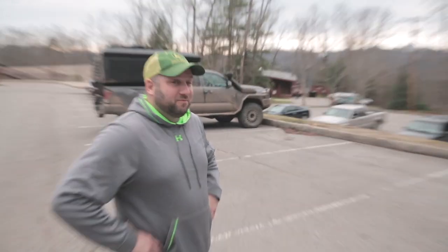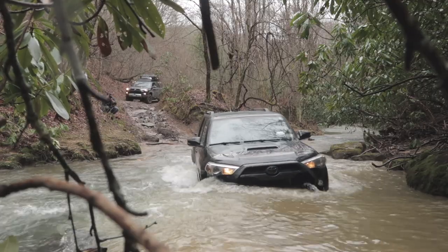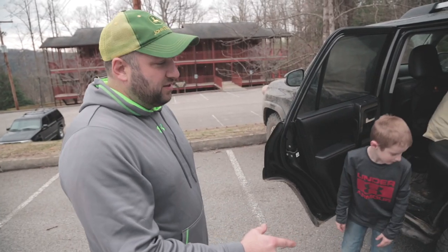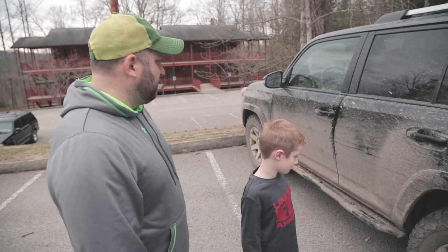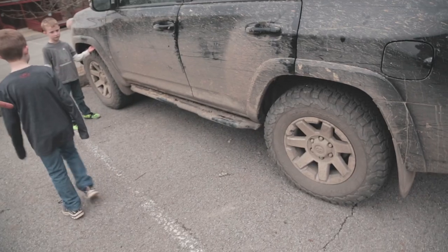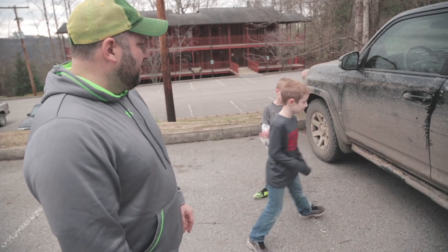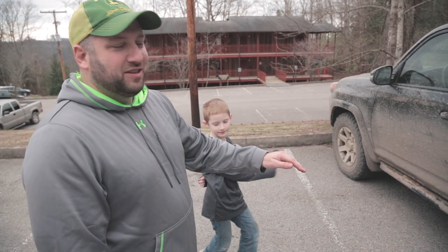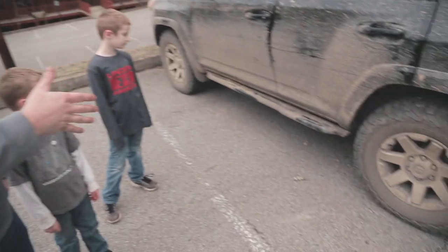This is a Toyota 4Runner — it's a 2014 Trail Edition premium, so you've got the leather, the sunroof, and the navigation. Running 275/70/17s, so they're just a little bit bigger than stock. There was a little concern about rubbing, but we've had absolutely no issues without any suspension work done. I have the sliders — that is a great investment if you want to protect the rocker panel. The last thing I wanted is a dent or a rock in the rocker panel or the door that would require serious body work to fix.